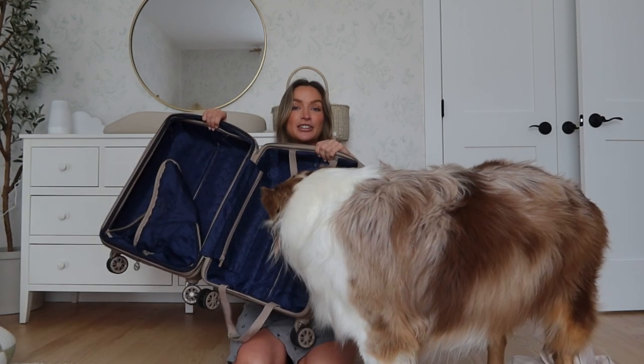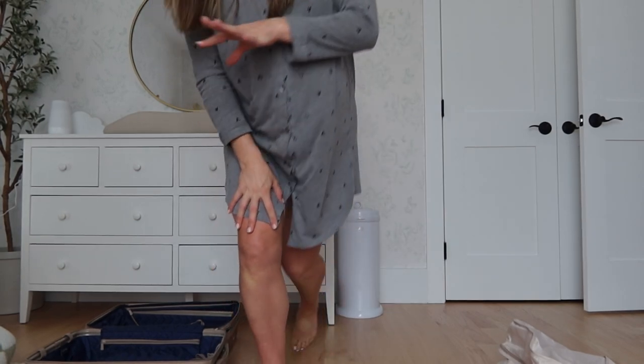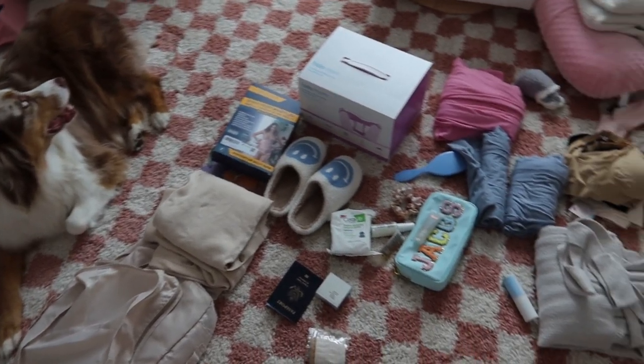I'm going to use just this carry-on suitcase, and I also have my packing cubes. I'll show you how I have everything laid out. Most of this stuff is for mom and then this stuff is for the girls.